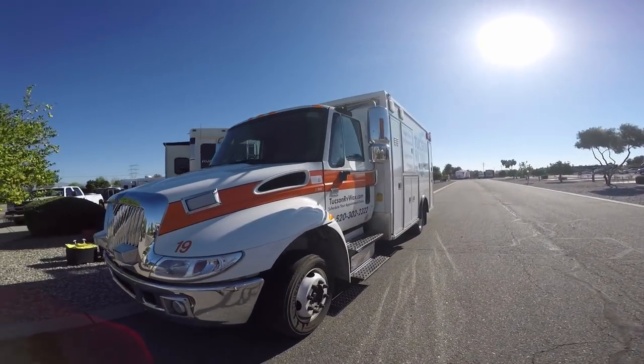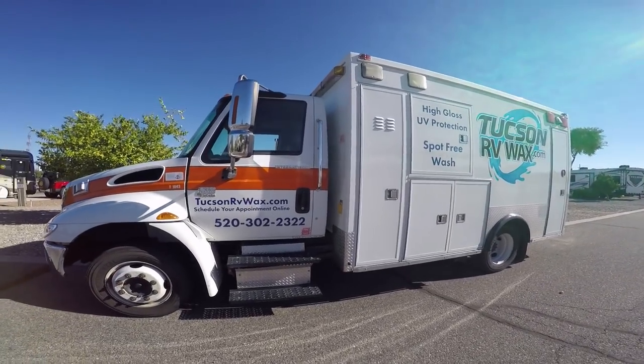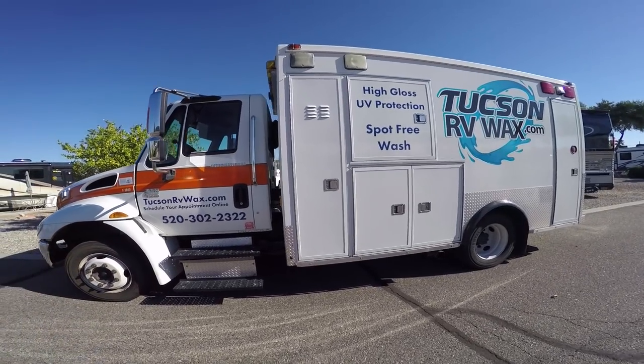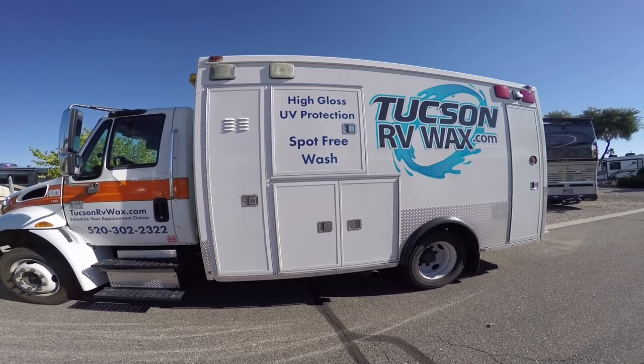Darrell with RV Adventure TV. When you own an RV, either you do the maintenance yourself or you hire somebody to do it. That's what we decided to do today — Tucson RV Wax, TucsonRVWax.com.